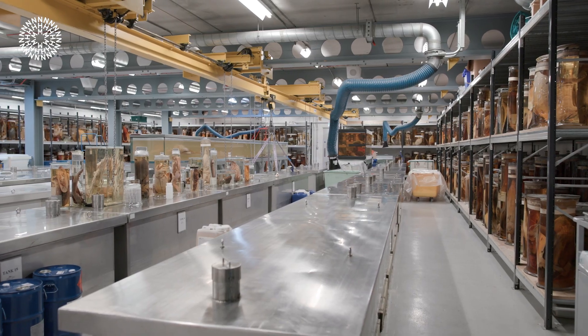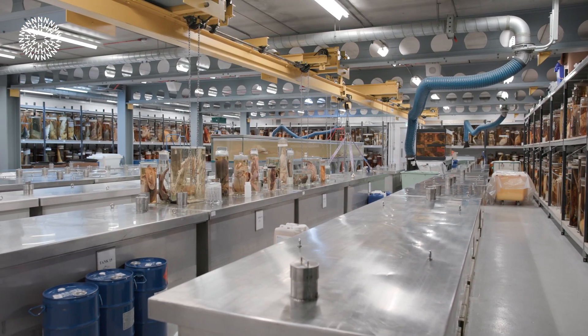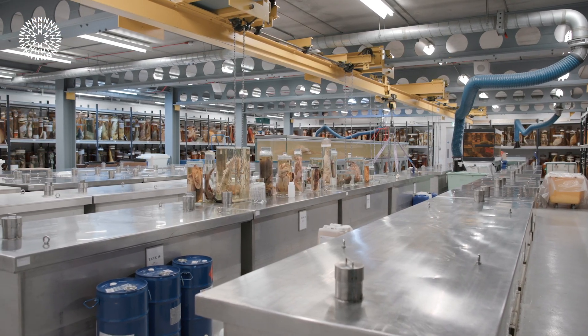Behind the scenes at the Natural History Museum, our spirit collection houses 27 kilometers of shelving filled with animal specimens. Many of these specimens were collected by Charles Darwin himself.